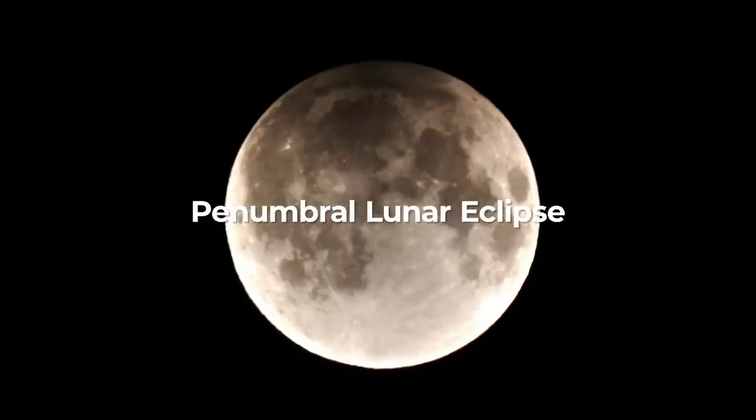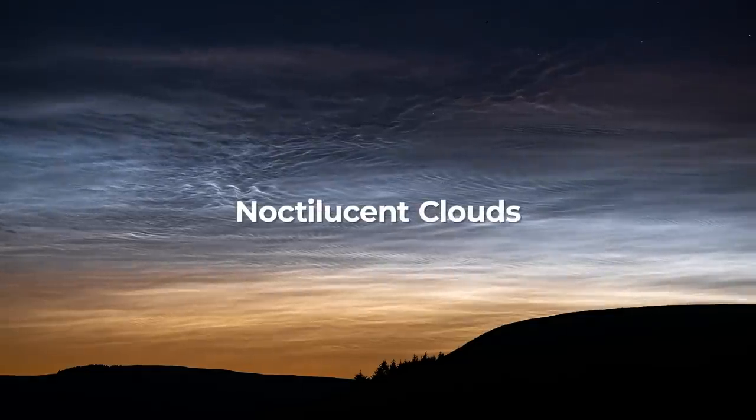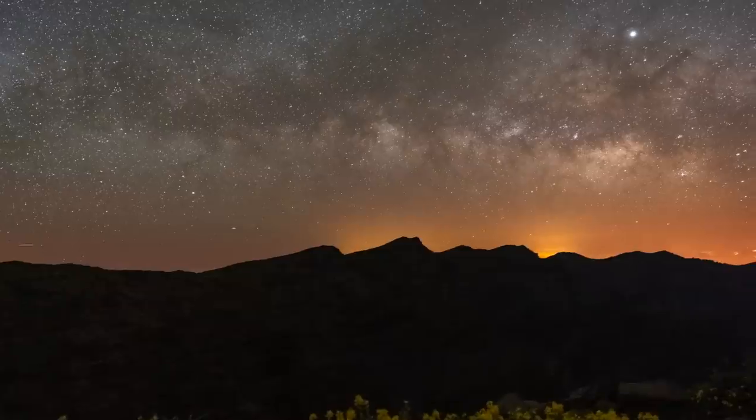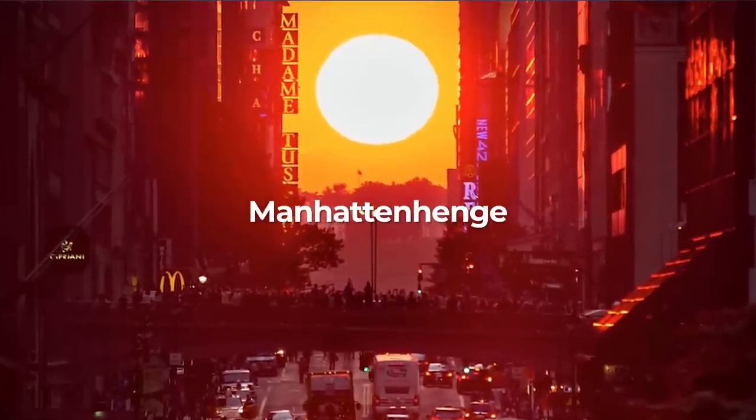A penumbral lunar eclipse, the peak of the Eta Aquarid meteor shower, the beginning of noctilucent cloud season, plenty of Milky Way action to be had, and the first opportunity for a sunset Manhattanhenge this year.